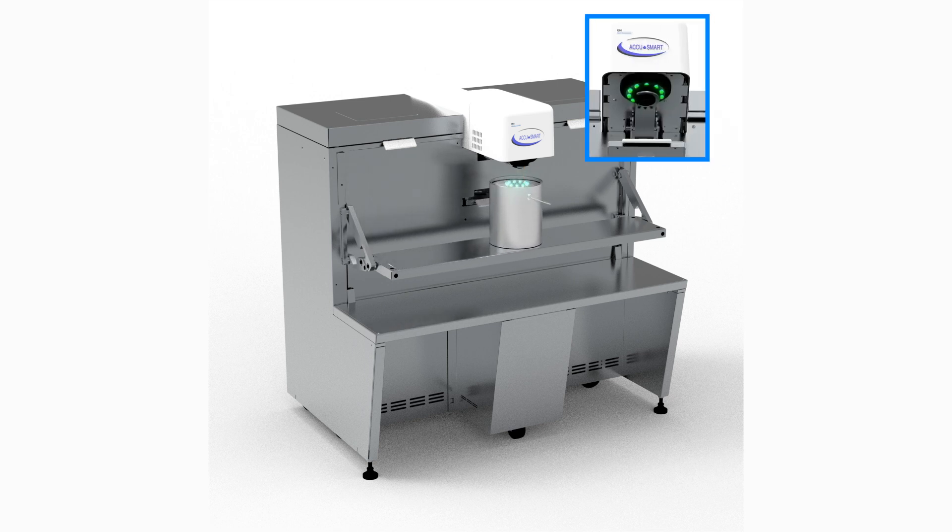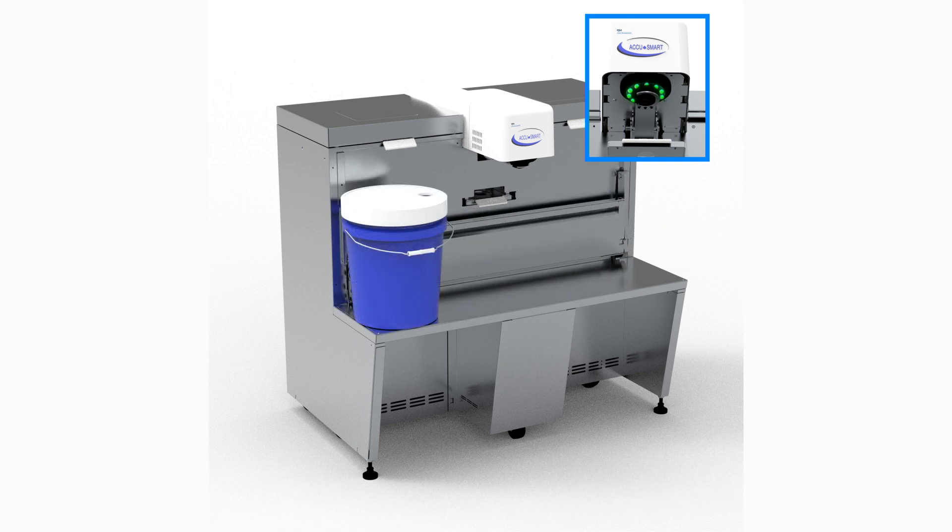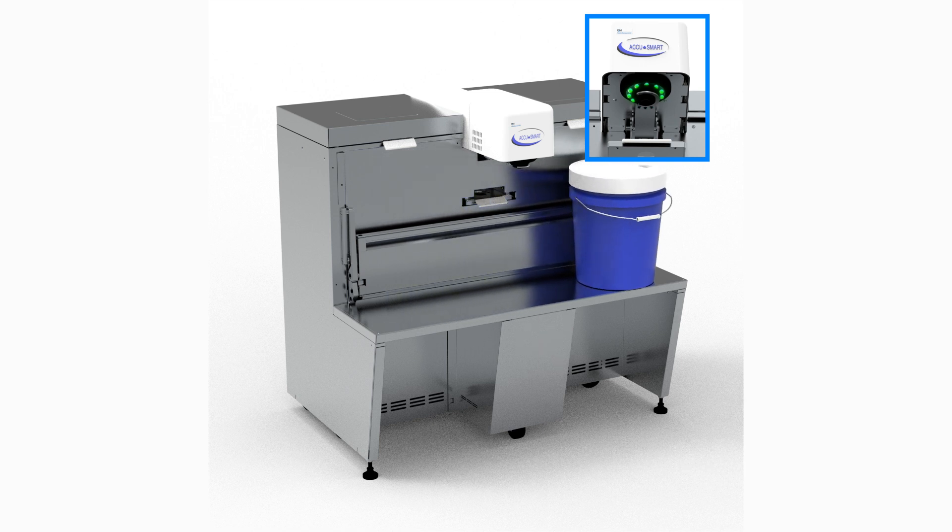An enhanced bright LED array and built-in one-gallon and five-gallon slide shelves make for quick and easy alignment, improved productivity, and fewer mistints.